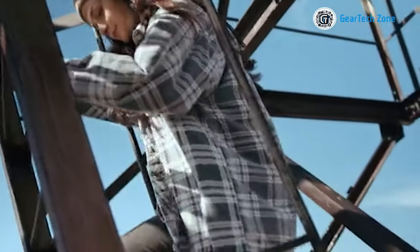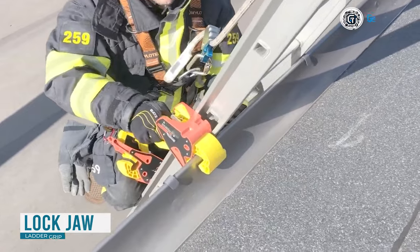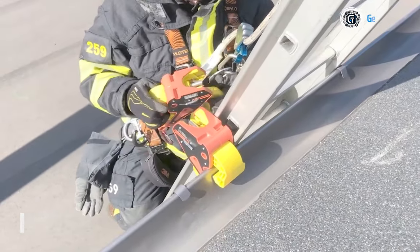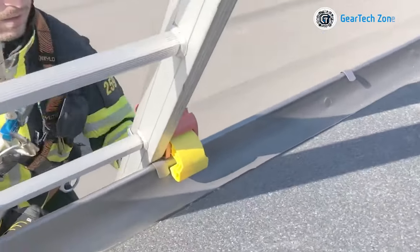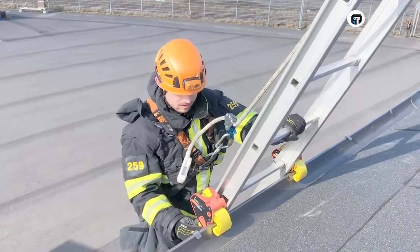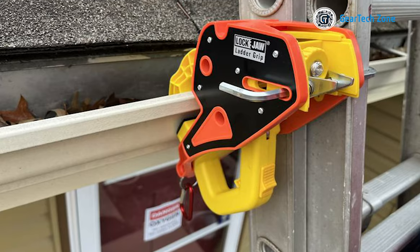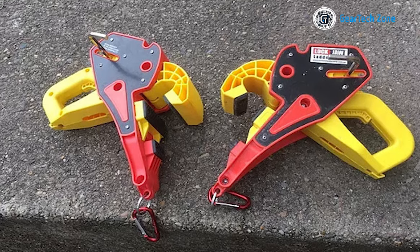If you've ever experienced the uncertainty of using sketchy ladders, worry no more. Introducing the LockJaw Ladder Grip — a revolutionary ladder stabilizer that ensures your safety when entering or exiting a roof. With straightforward installation, it firmly secures itself in place within a mere five seconds, single-handedly. Designed to fit all standard extension ladders, no additional tools are needed for setup.